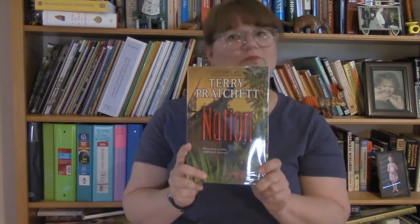So be sure to pick up Nation and any of the other books I mentioned today at the Pflugerville Public Library. Thanks for listening — see you next time.